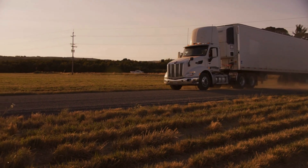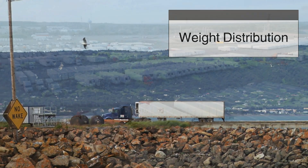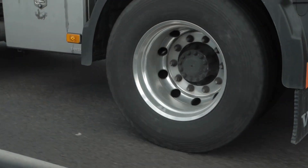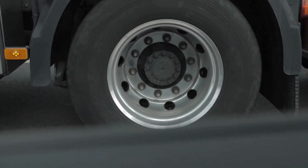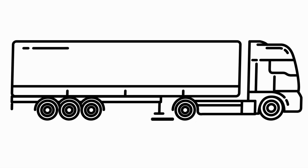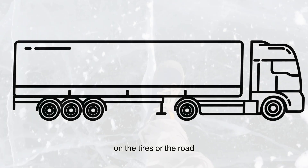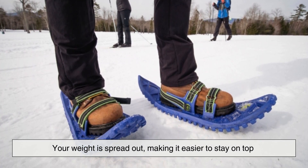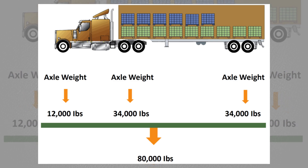But why exactly do they need so many? One of the biggest reasons is weight distribution. Trucks carry extremely heavy loads — often up to 80,000 pounds in the U.S. If all that weight were concentrated on just a few wheels, the tires would wear out quickly and the roads would take a beating. By spreading the weight over multiple axles and wheels, trucks can travel longer distances safely. Think of it like walking on thin ice: regular shoes might break through, but snowshoes spread your weight out — that's exactly what extra wheels do for big trucks.